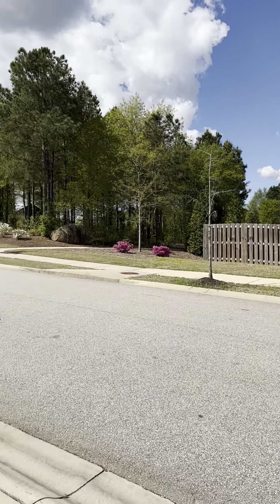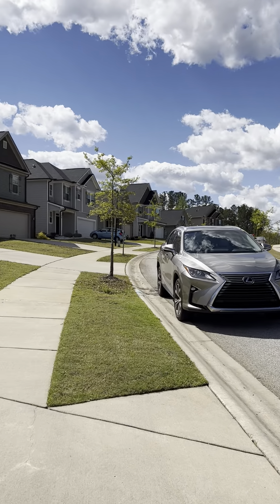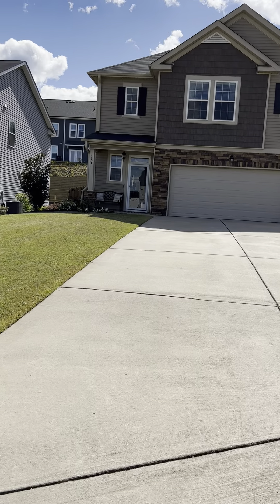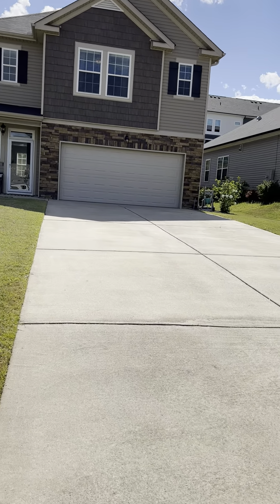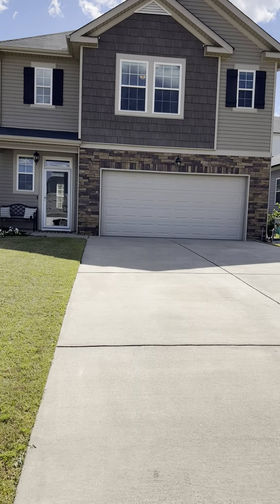Hi, this is Lauren with Summer House Royalty. I'm at 117 Brighton Landing in Grovetown, Georgia. This is a three-bedroom, two-and-a-half bathroom home built in 2017, located in the beautiful community of Brighton Landing.